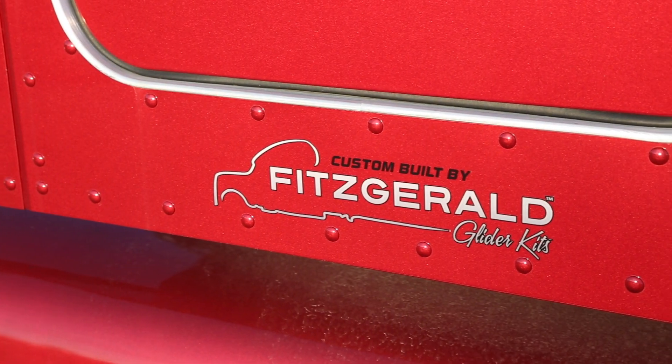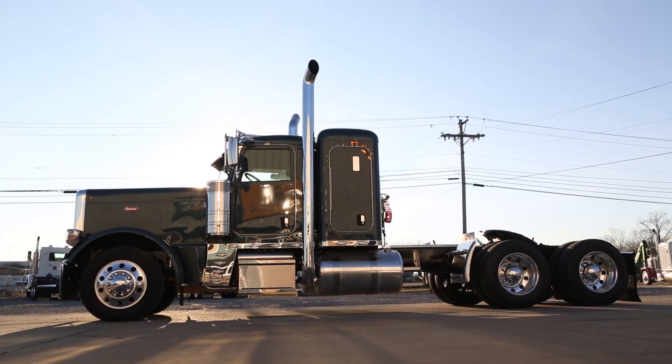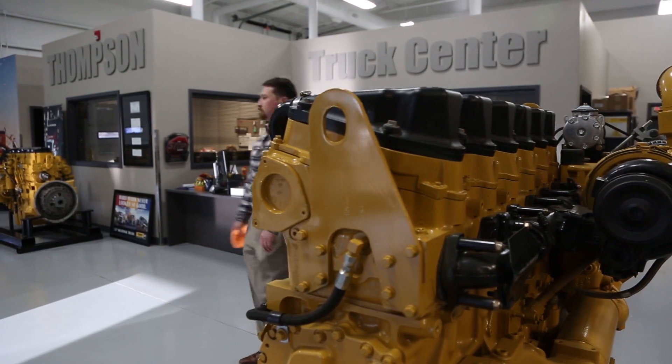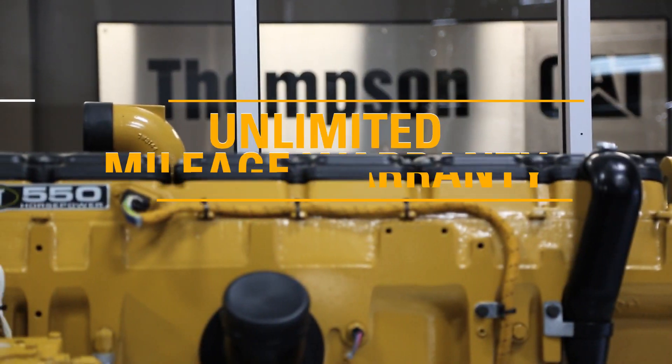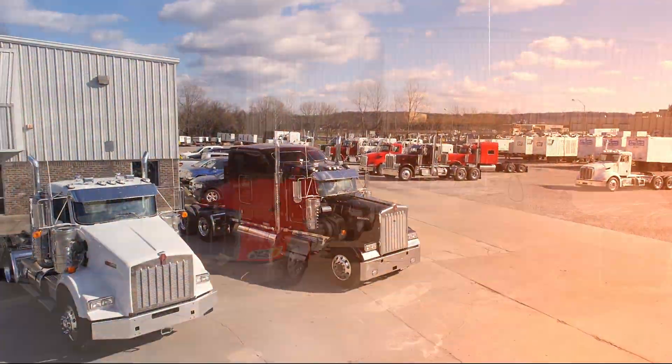We work with Fitzgerald Gliders to professionally assemble your CAT-powered truck. Our skilled technicians, quality craftsmanship, and superior customer service are unparalleled — all backed by Caterpillar's four-year unlimited mileage warranty on the engine, clutch, and transmission.